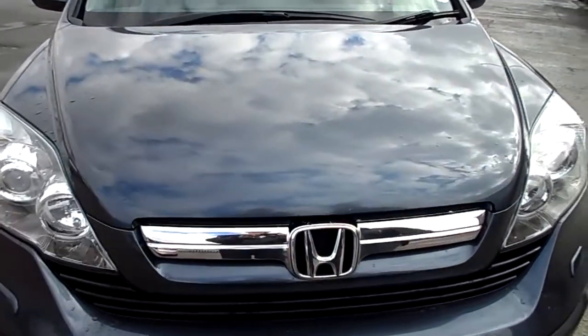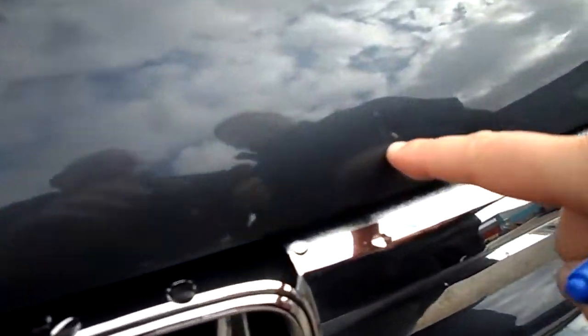It says grey but I think it's blue — it's like a grey-blue colour. First of all, there's a little dent and a chip on the bonnet. A couple more just starting to get a little bit of rust. Nothing too severe.